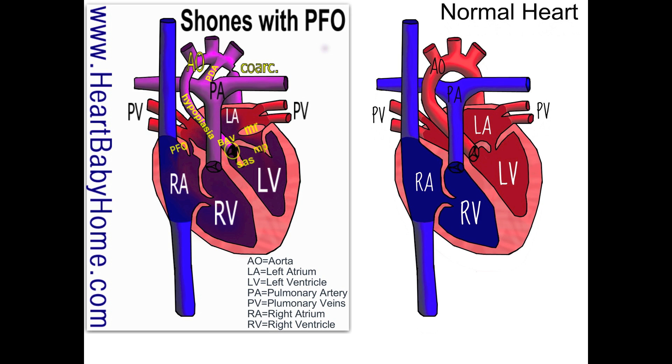I want to start with the aorta. That's blood that's flowing out of the left ventricle, and we've got several defects in the aorta. Starting at the left ventricle, we have subaortic stenosis.